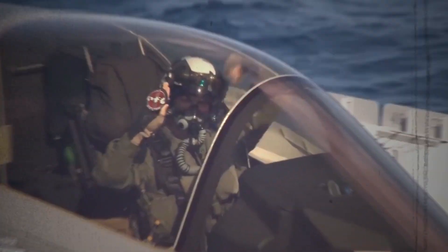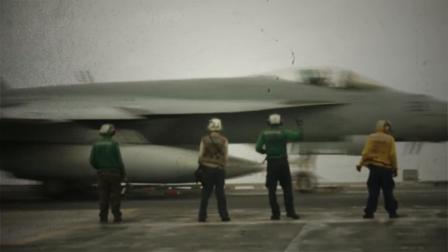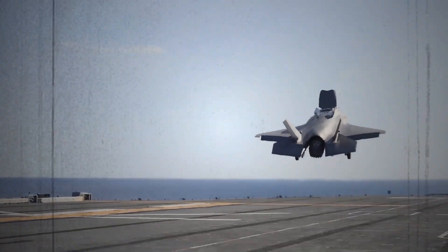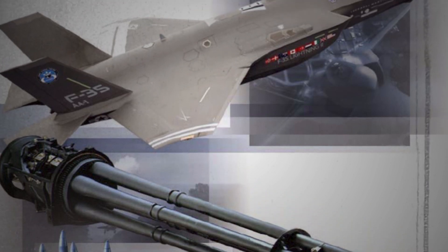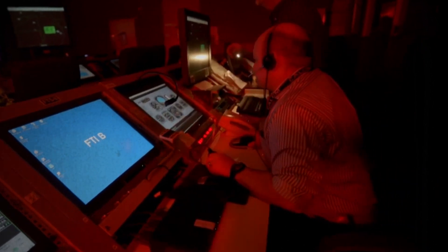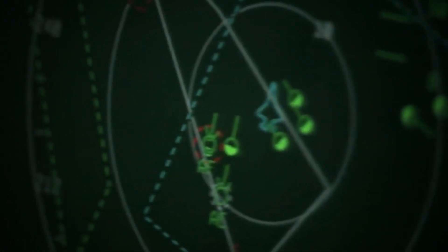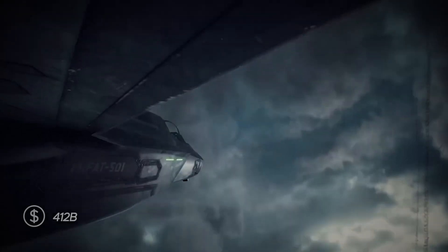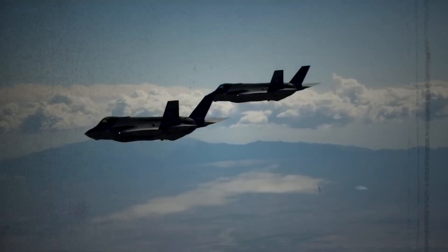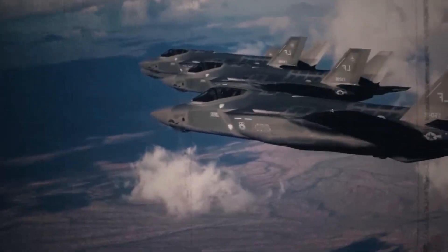Weapons: unleashing the fury. While stealth and situational awareness are crucial, the F-35 packs a serious punch when needed. Its internal weapons bays house a diverse arsenal, including a 20mm Gatling gun for high-volume fire in close air support, Joint Direct Attack Munitions for precision-guided strikes on ground targets, Joint Air-to-Ground Missiles for engaging heavily defended targets, and AIM-120 AMRAAM and AIM-9X Sidewinder air-to-air missiles for dogfighting and eliminating airborne threats.